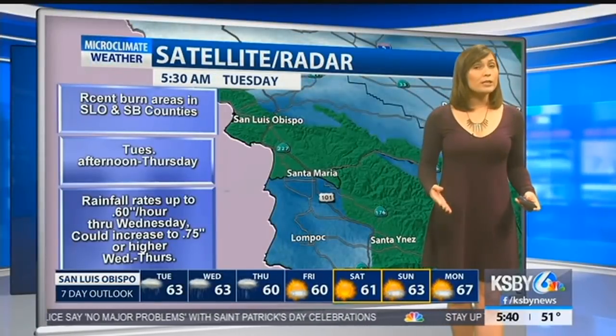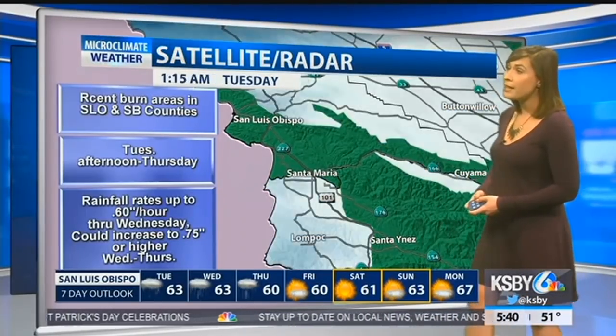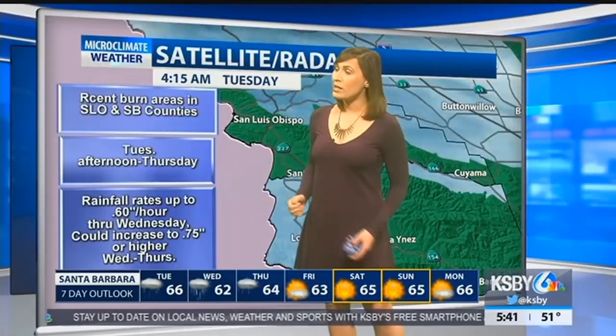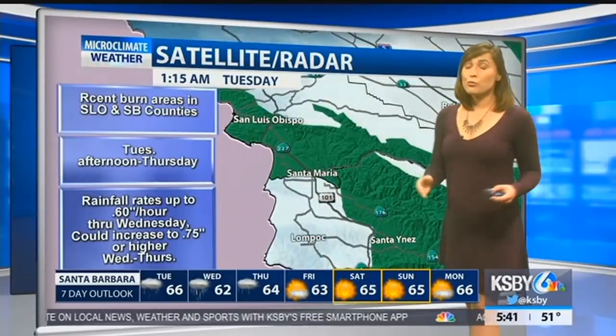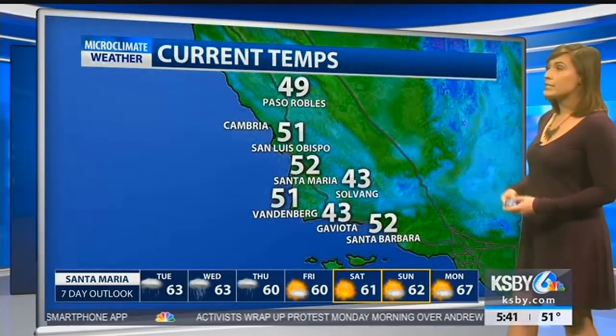Those rainfall rates could really pick up. Right now, 0.6 inches per hour is in the forecast from Wednesday. But you could also see that they could increase Wednesday through Thursday to three-quarters of an inch, up to one inch per hour during those heavier periods of rainfall — something we're continuing to track.